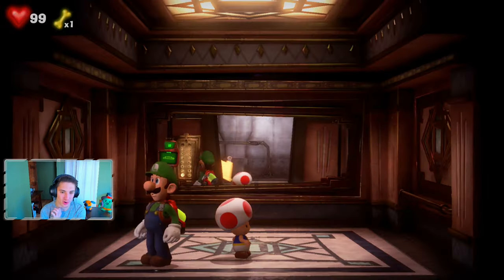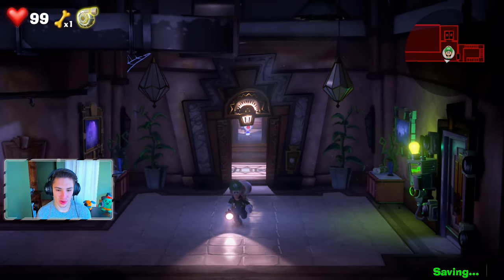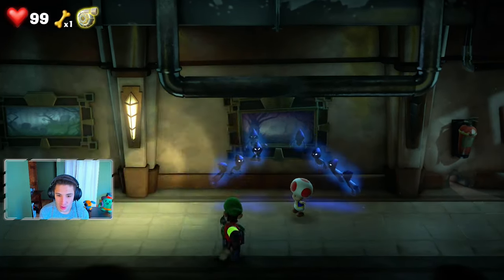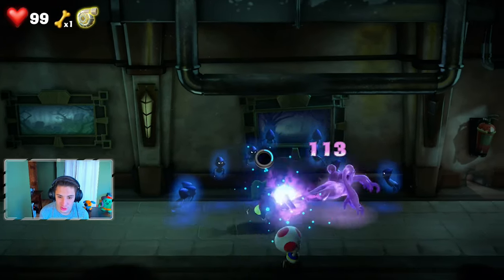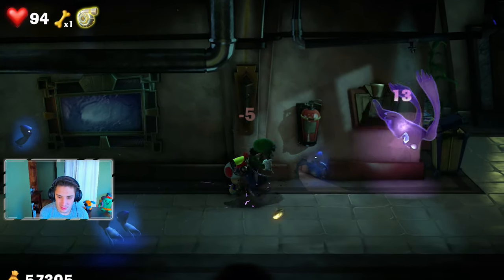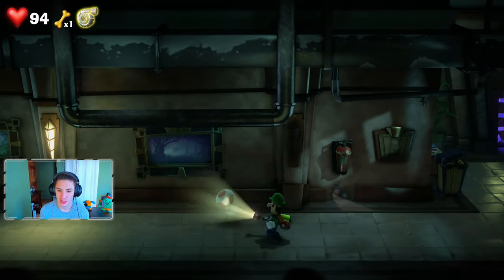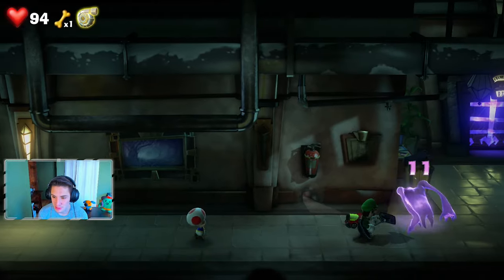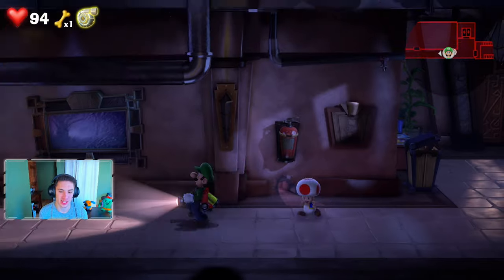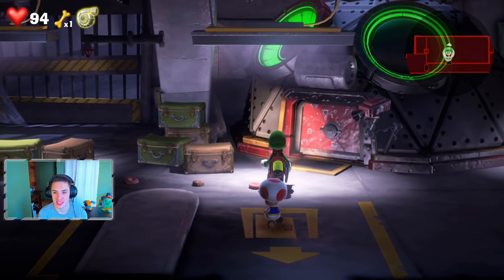Heading to Basement 1 to get our new Poltergust upgrade. More ghosts attack us with Toad — why do they want Toad so bad? A ton of mini ghosts appear — we slam them, but a purple ghost gets away at 13 HP. We flash it, get it down to 12, and finish it off. Those purple ghosts are a pain! We wonder: why didn't Egad just send us to get the part in the first place instead of sending Toad?